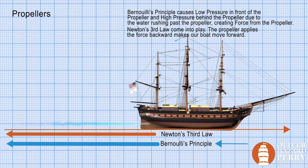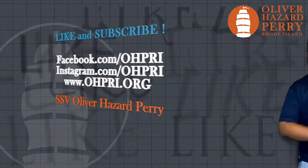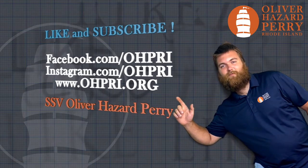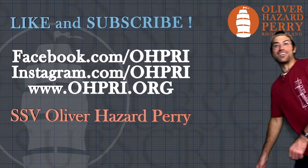The ship is propelled on the basis of Bernoulli's principle and Newton's third law. Don't forget to like and subscribe for more fun videos from the Oliver Hazard Perry — and share it with your friends!